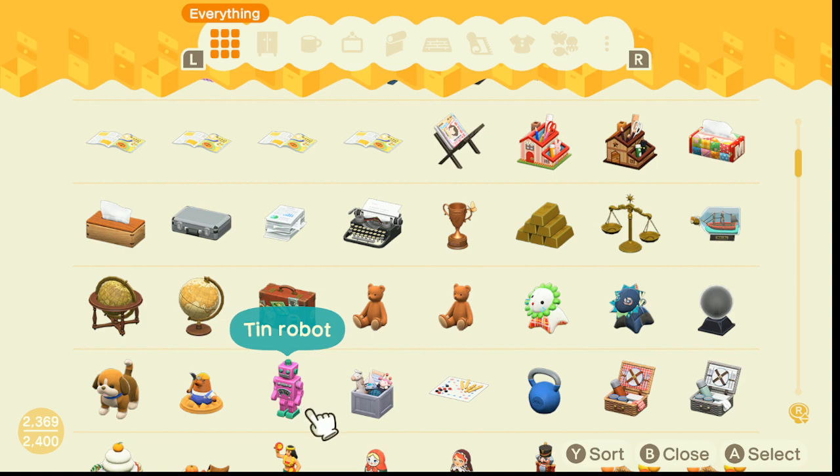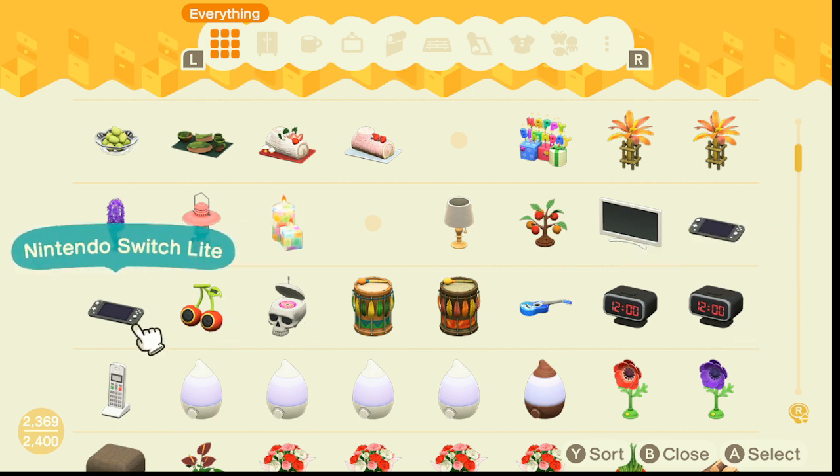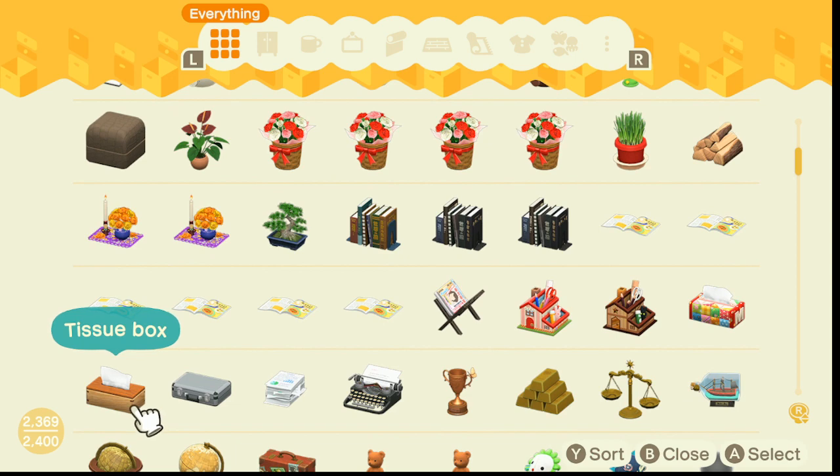Wait, is that a Switch light? I got a couple extra to give to my villagers — presents for them to have in their house. I haven't had the chance to give these away yet because I haven't had a new villager in a while. I'm thinking of changing my villagers and bringing new ones in.